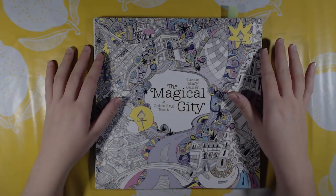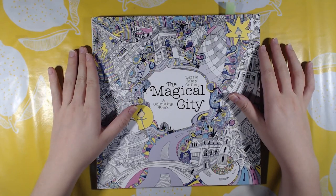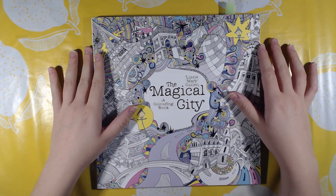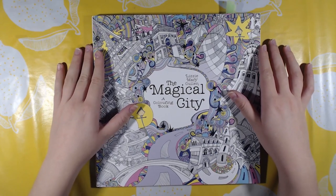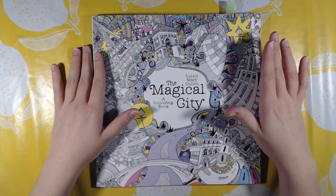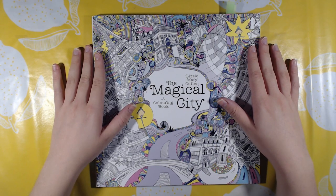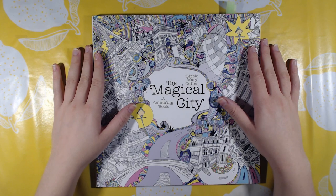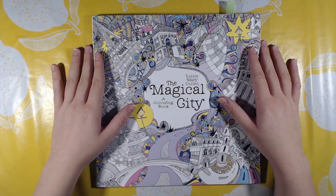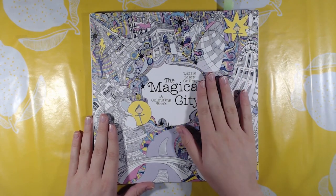Hi everyone, it's me, Norwegian colorist Birgitte, and I am back to show you part two of my coloring book collection. If you haven't watched the first video, go watch that — I will link it in the description. Without more talking, I will get straight to it and start with Lizzie Mary Cullen's Magical City.